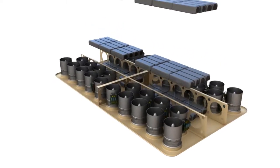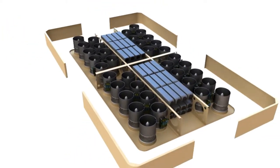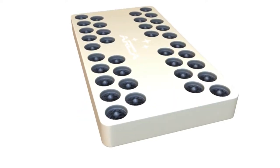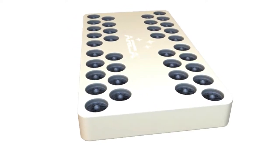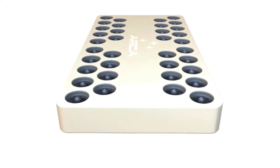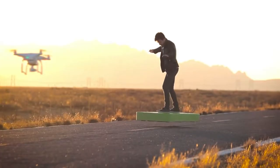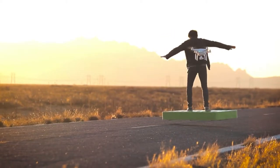It's designed for entertainment and personal recreation purposes. The hoverboard is 145 centimeters long and 76 centimeters wide, made of aerospace-grade composite materials weighing up to 82 kilograms. The Arcaboard is equipped with onboard sensors that maintain it at 30 centimeters above the ground and limit its speed to 20 kilometers per hour.